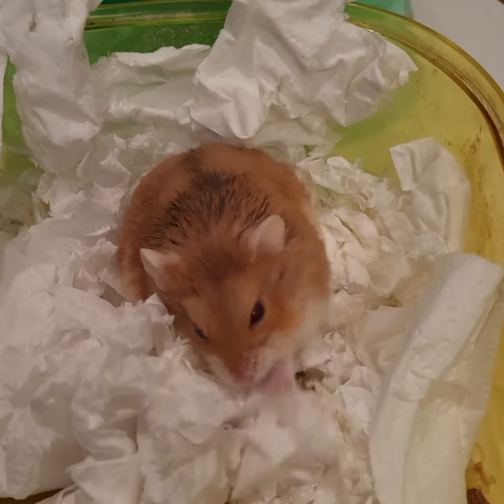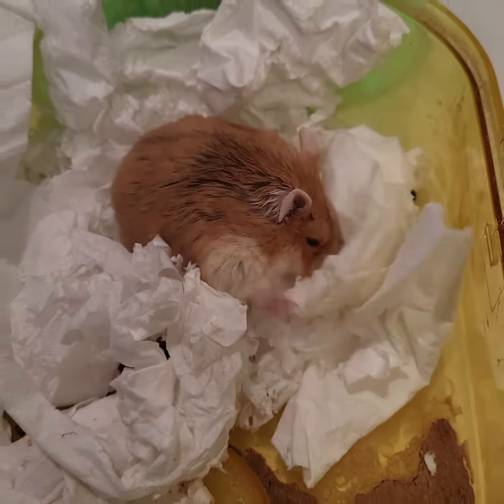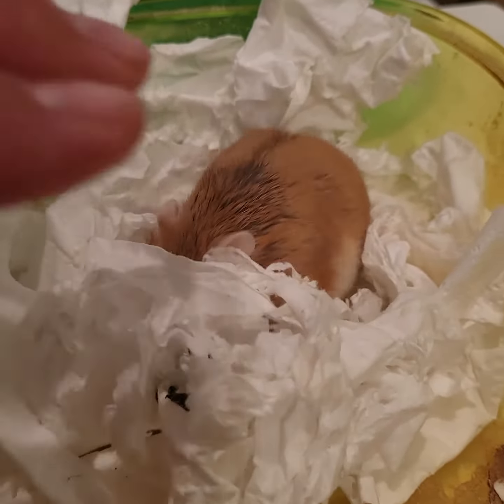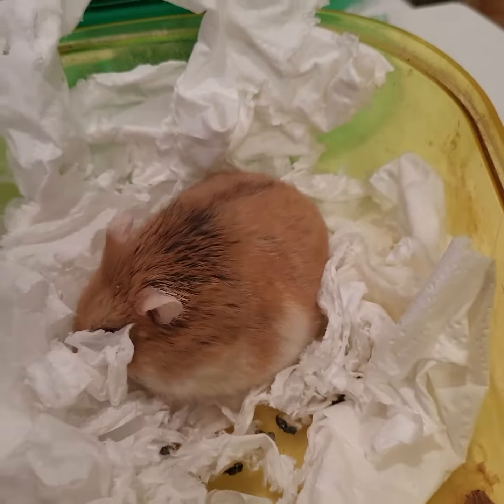What she does is she tries to make her bed because I've woken her up and she wants to go back to sleep. It's always cute to see her grab the tissue I have here — this is just tissue.